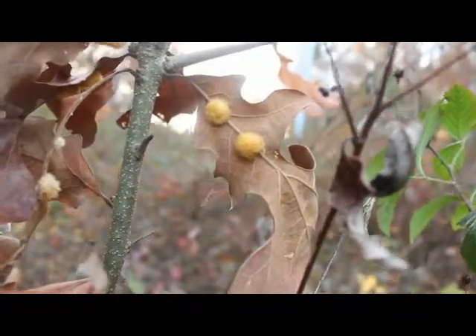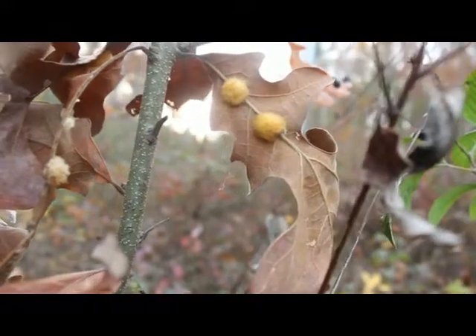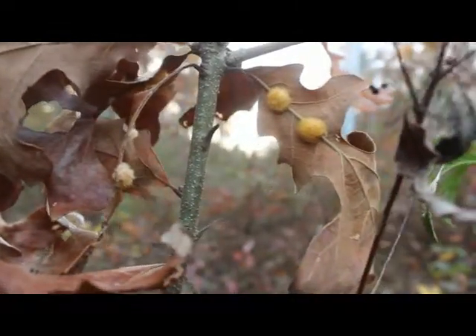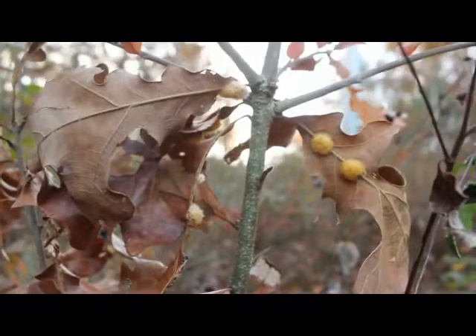If anybody wants to tell me what these yellow fuzzy pods are on these leaves, comment below.